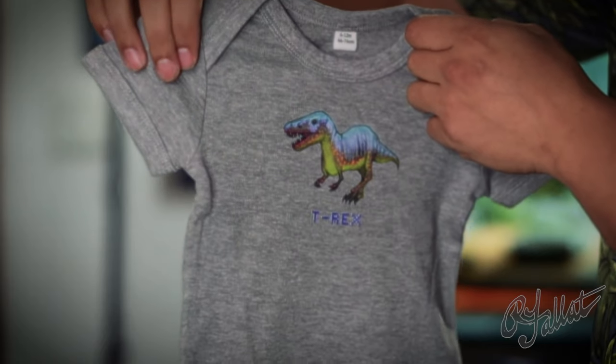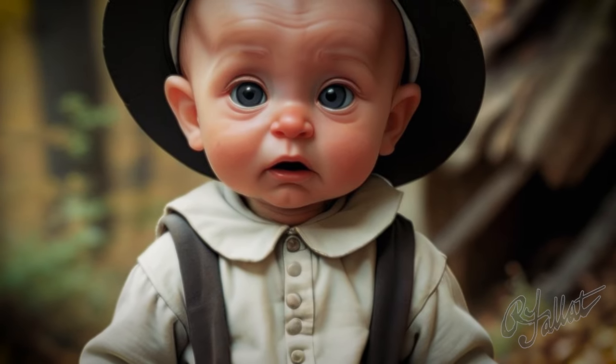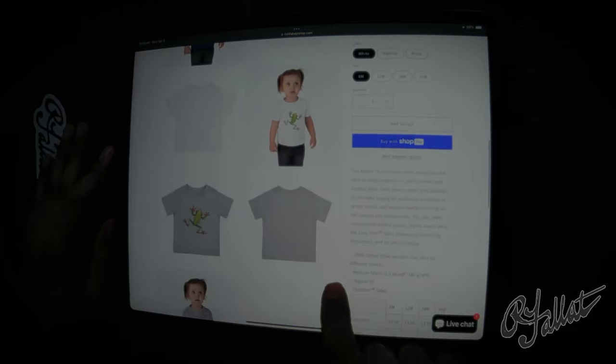Hey, what's the deal with baby clothes, huh? They're tiny, they're cute, and sometimes they're just blah. But not this one. Oh no, this one's got personality. It's got spunk. It's got a frog.